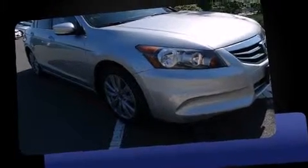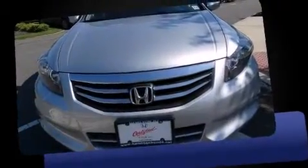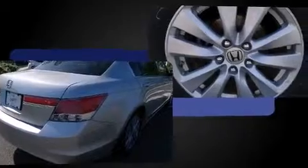Discerning drivers will appreciate the 2011 Honda Accord. This four-door, five-passenger sedan still has less than 35,000 miles. It features an automatic transmission, front-wheel drive, and a 2.4-liter four-cylinder engine.